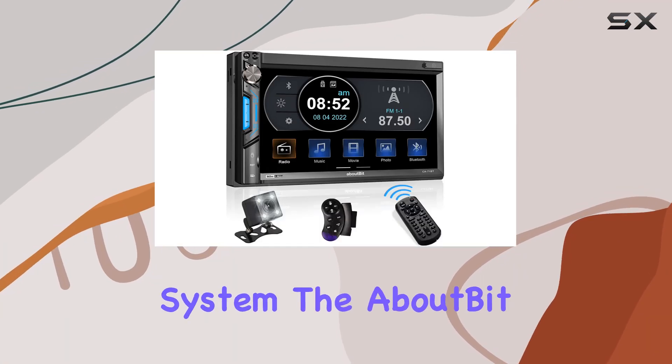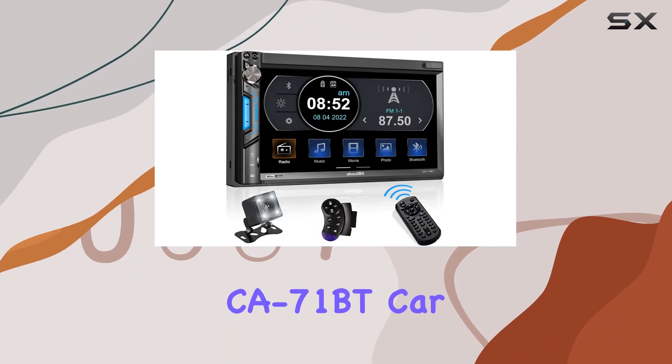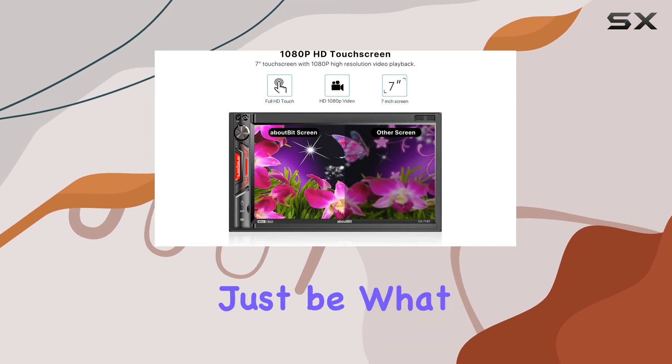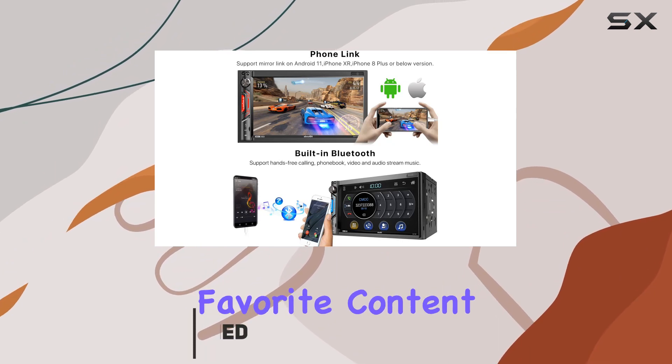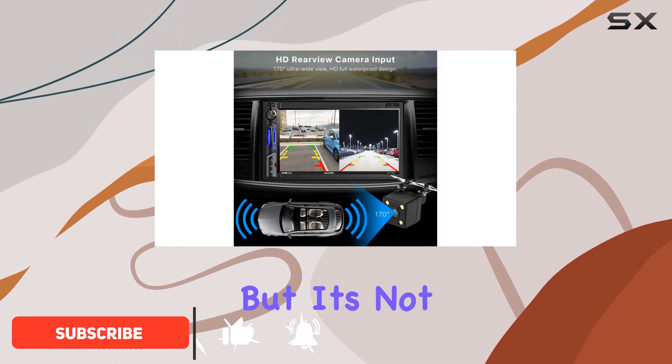Looking to upgrade your car audio system? The About Bit CA-71 BT car stereo might just be what you need. With its 7-inch HD touchscreen display, navigating through your favorite content is a breeze.